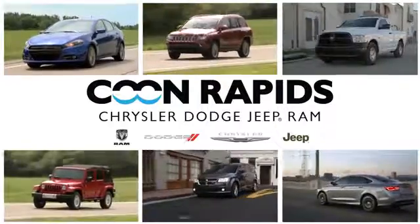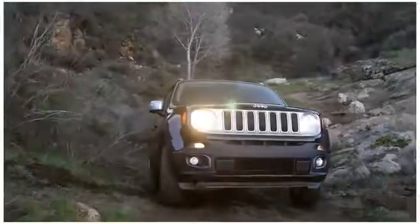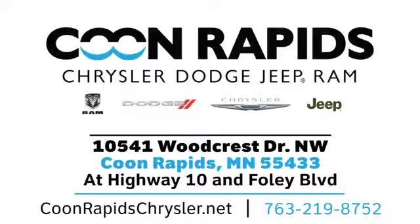At Coon Rapids Chrysler Dodge Jeep Ram, we have a large vehicle inventory. Call, click, or stop in today. We are located off Highway 10 and Foley Boulevard in Coon Rapids.